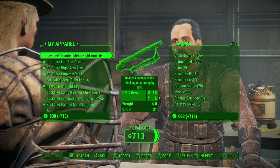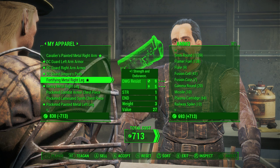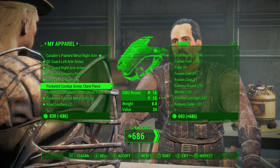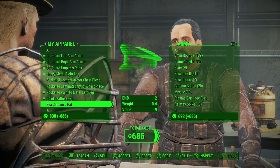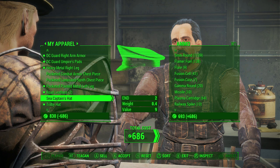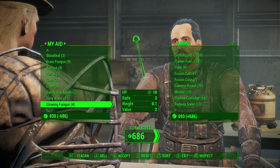Oh, this is the Institute whatever — this actually gives me a boost. This actually does increase damage. I see captain's hat, I see captain's hat. Alright, seems like a good deal.